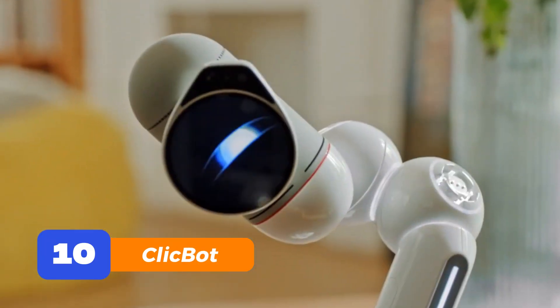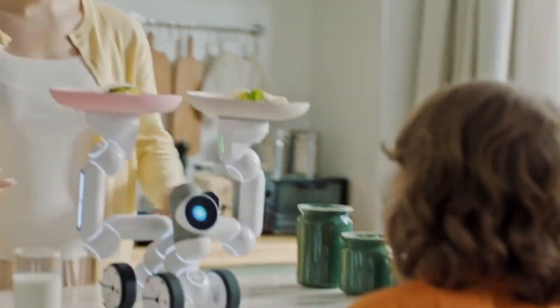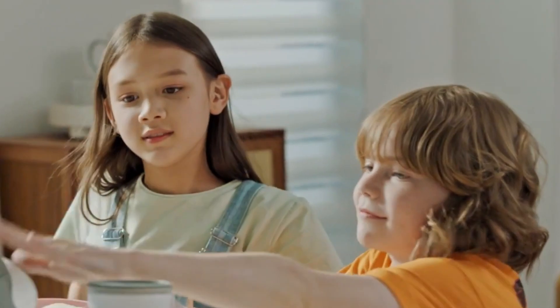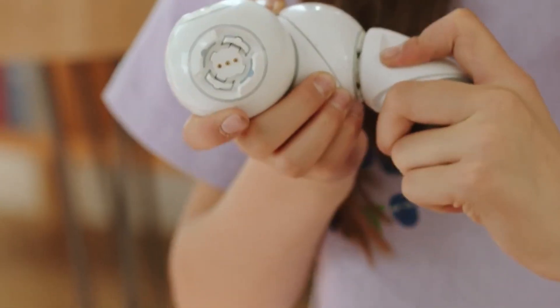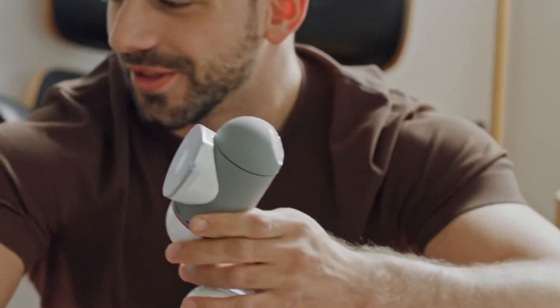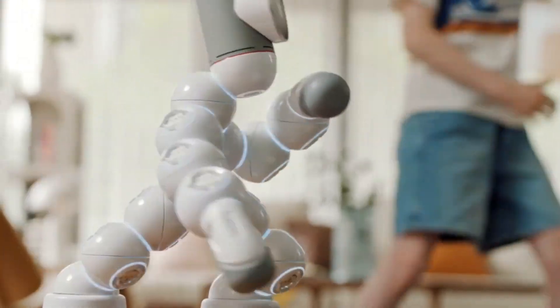Number 10: ClickBot. Alright, shifting gears — this next one doesn't bark or walk, but it wiggles, talks, and teaches. ClickBot is a build-it-yourself robot that's part STEM toy, part science lab, and part best friend. Kids can snap together different parts and make it crawl, drive, or act silly. No screwdriver needed. Plus, it comes with pre-made personalities. So even if you're not into coding, ClickBot still gives you a hilarious desk companion who'll dance when you're bored.